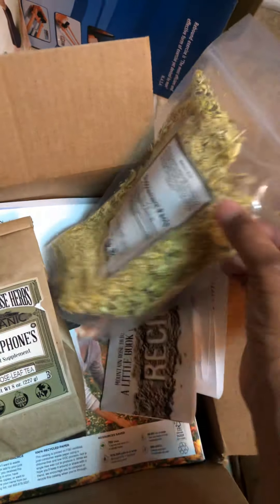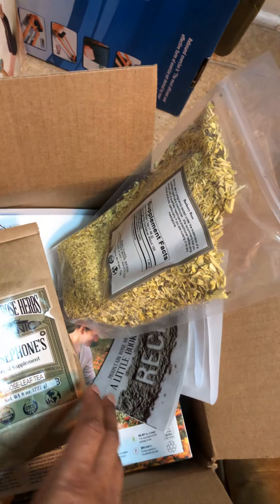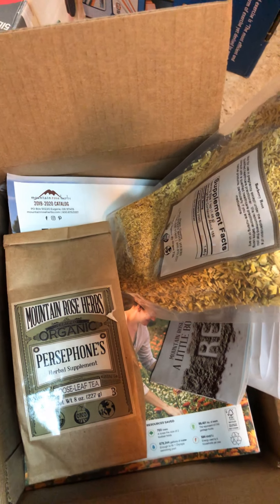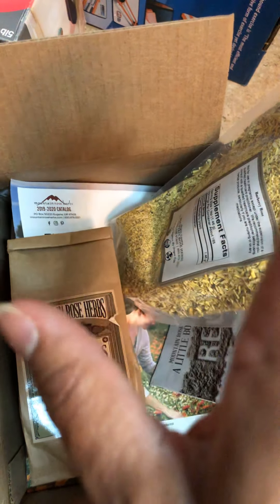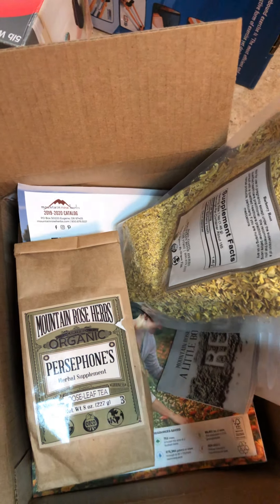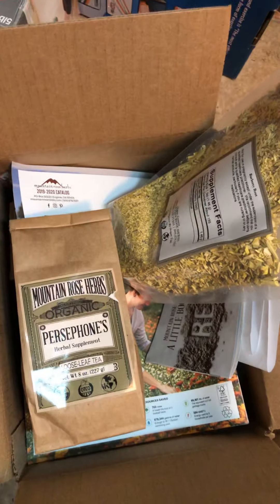One of the teas I already purchased from Good Earth, but ordering it from the actual company I'm able to get a larger quantity. Stay healthy and until next time — have a good evening, bye!